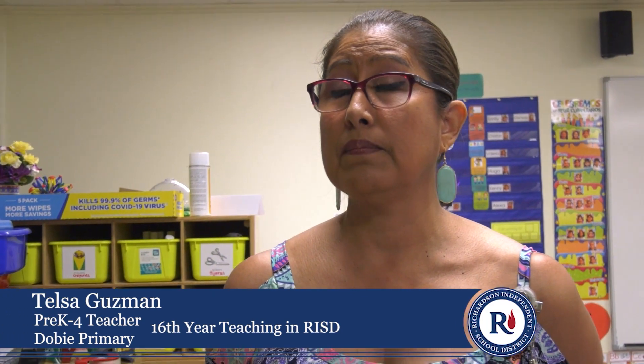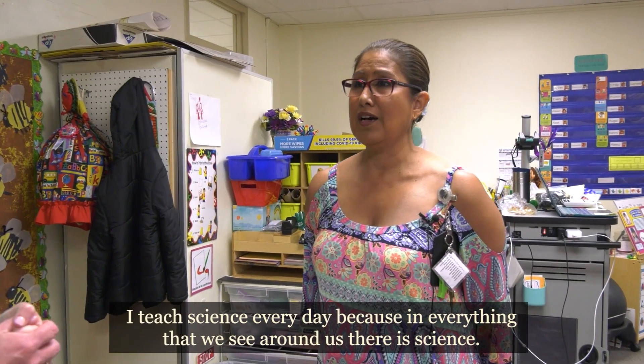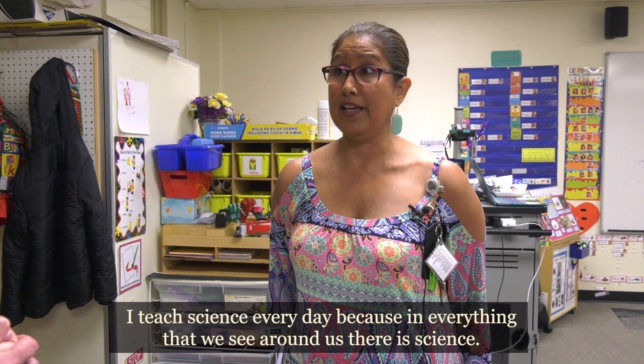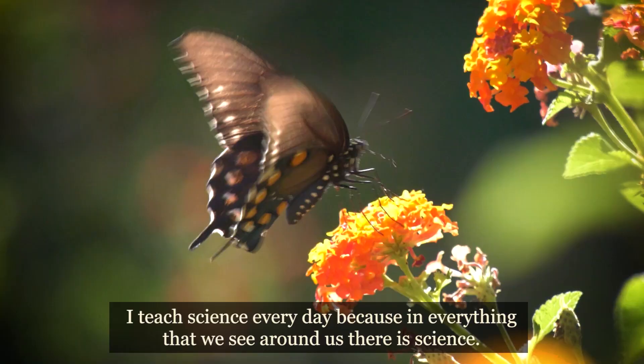We have a 90-10 model, where 90% is in Spanish. We're building on their language, their dominant language, and then the 10% is in English, and we teach that during math, science, and ESL. I teach science every day, because in everything we see in our surroundings are the sciences.